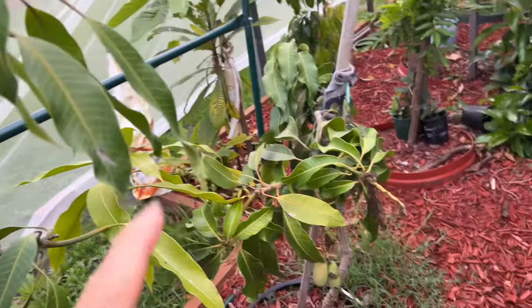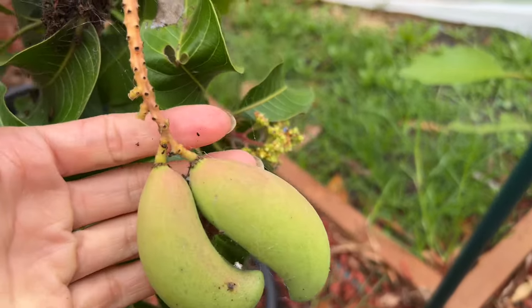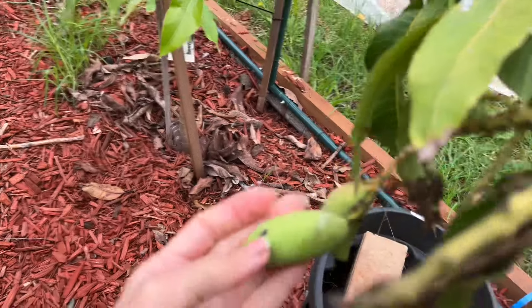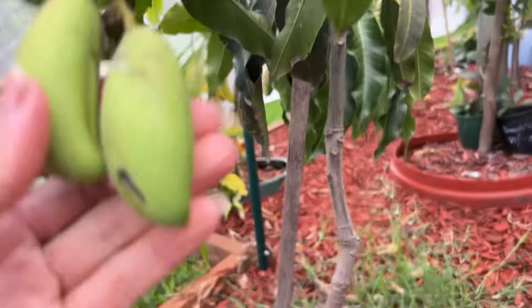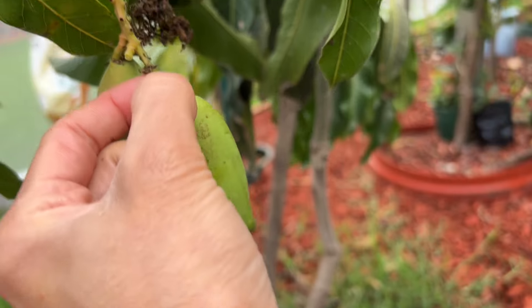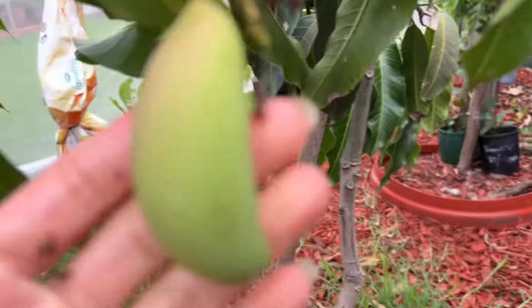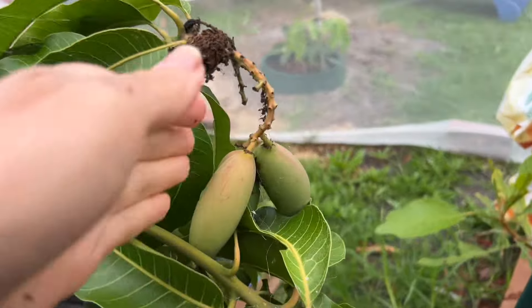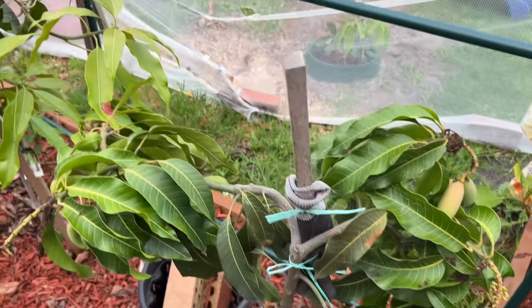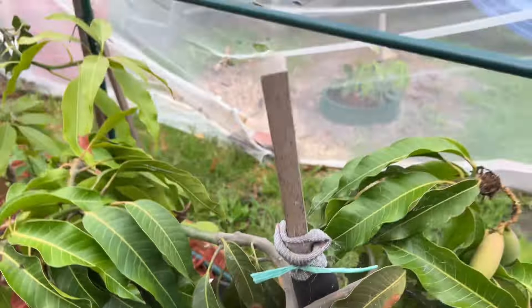I'd like to show you — that's my nam dok mai. I still have like five fruit here: two, three — that's a good one — and this one is split as well. So sad. Split like this, they won't grow well, so I just pinch it out, not wasting. Let's see — I have only six fruit: one here, three here, and two here. Six left — three very big and three very small, but getting much bigger. That's my nam dok mai, my number one in the ground.